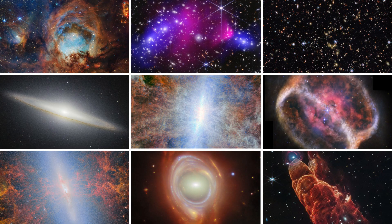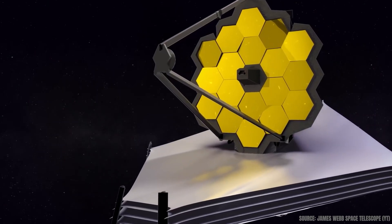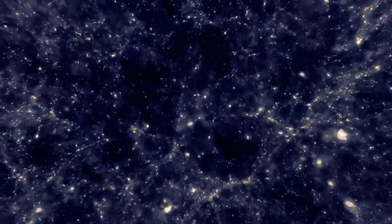But before the breathtaking science images, Webb's mission began with a single bright star, HD 84406. This was its first alignment target, used to fine-tune the positions of all 18 mirror segments into a single unified surface. What you see here isn't meant to impress with beauty, but with precision. The sharp, bright point in the center confirms that Webb's optics were working exactly as designed. Around it, a few faint background stars appear, but this image was never about deep space — it was about calibration. And with this success, Webb was ready to begin what it was built for: looking deeper into the universe than ever before.